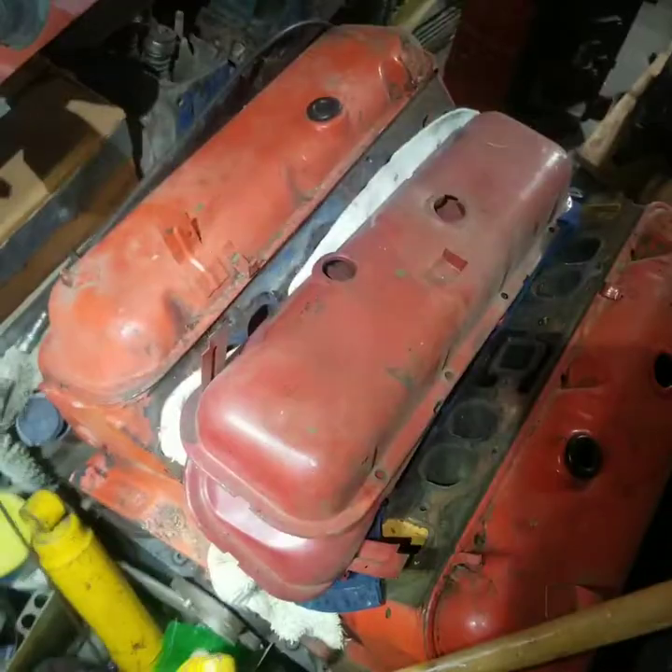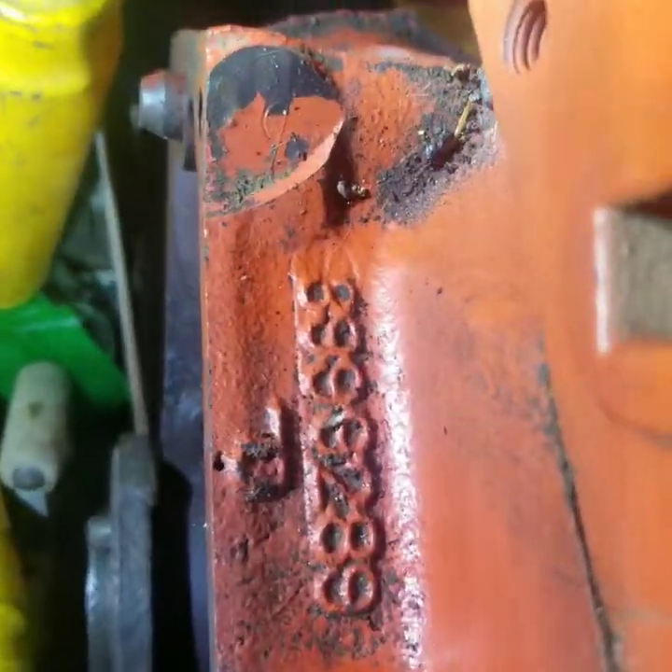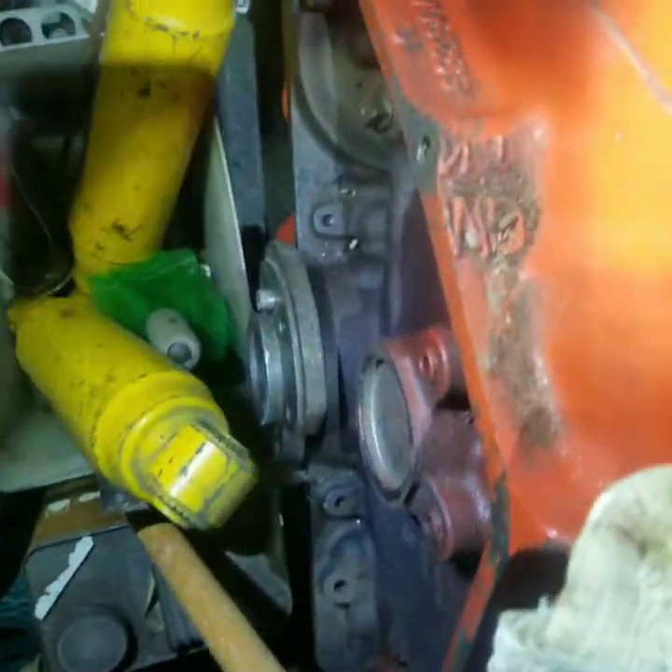Here's back to the big block — there's the casting numbers on it. I don't know where the casting date is; maybe that's it.